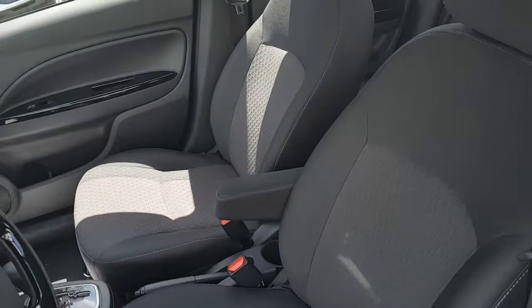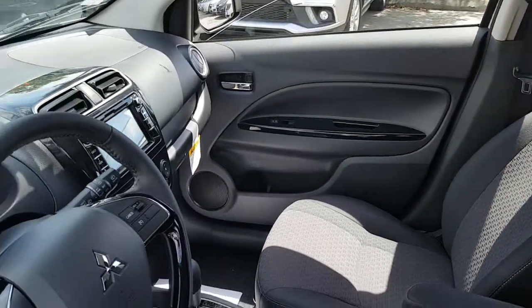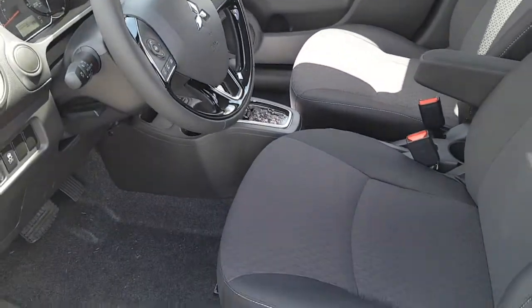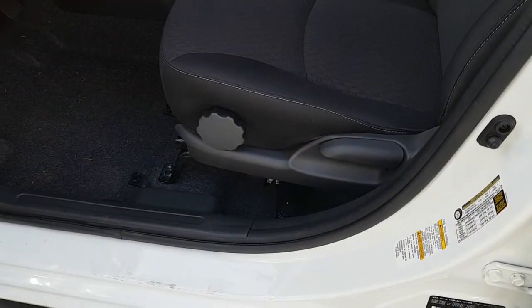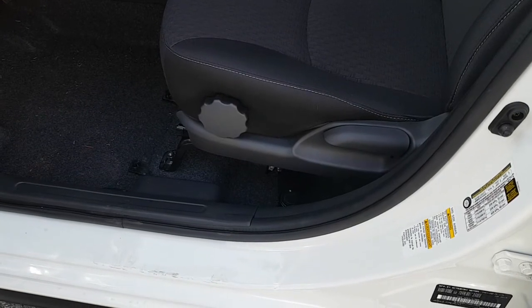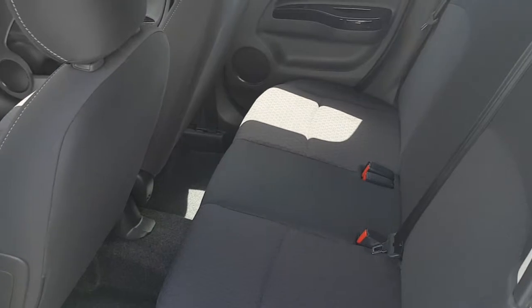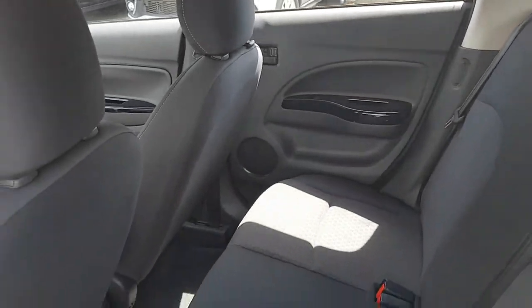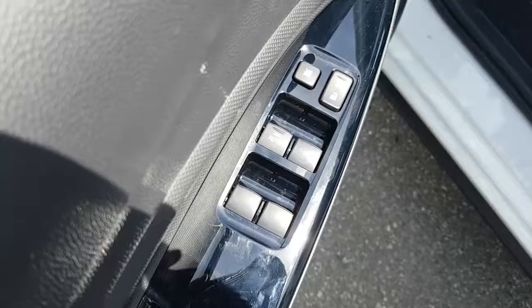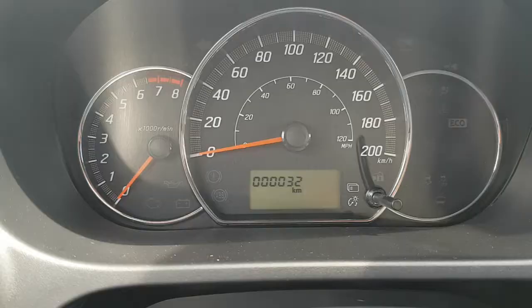A look at your front seating area — the handles on the side allow you to recline the seat and slightly raise or lower it. And a look at your rear seating area. Seats 5. Door controls for your power windows and power locks.